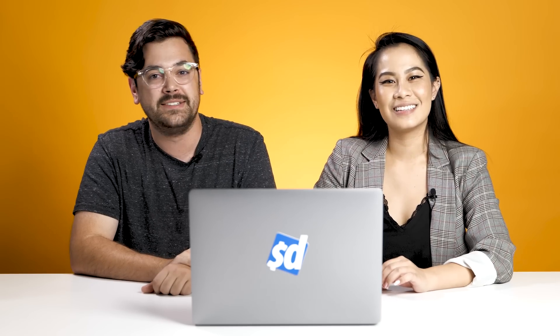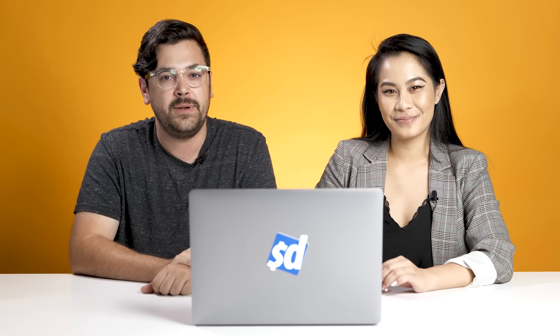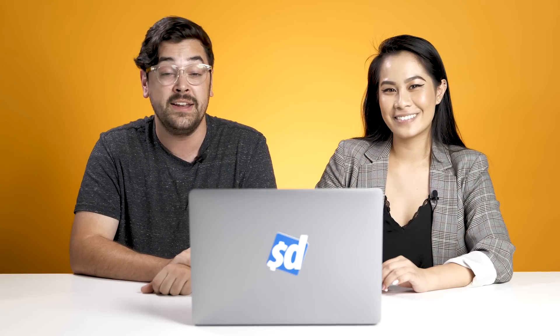Hi, I'm Jess and I'm Dan and we work at Slick Deals, the largest deal-sharing website on the internet. Our deal experts went through all 65 pages of Kohl's Black Friday ad scan and we're here to tell you what the best deals are.